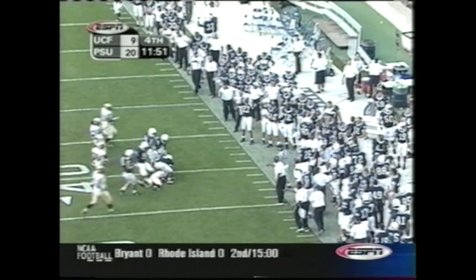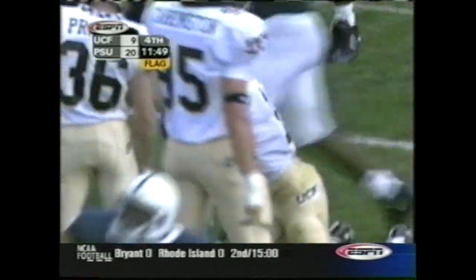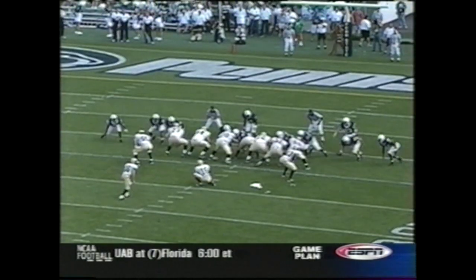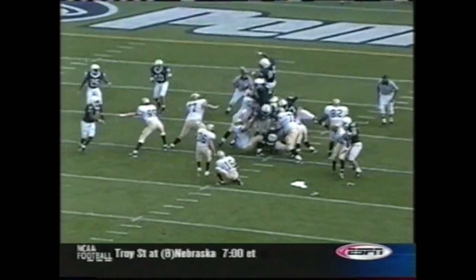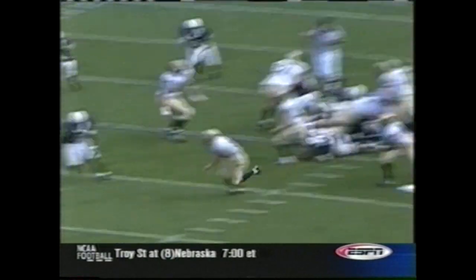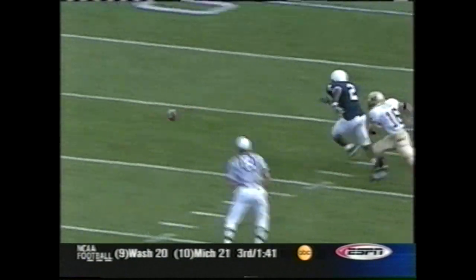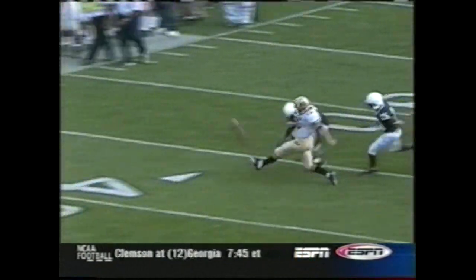Knocked out of bounds — and a flag as a result. Eric Wake coming up the middle with great pressure — great vertical jump, great effort. And for a guy coming off major knee surgery last season, what a great effort.